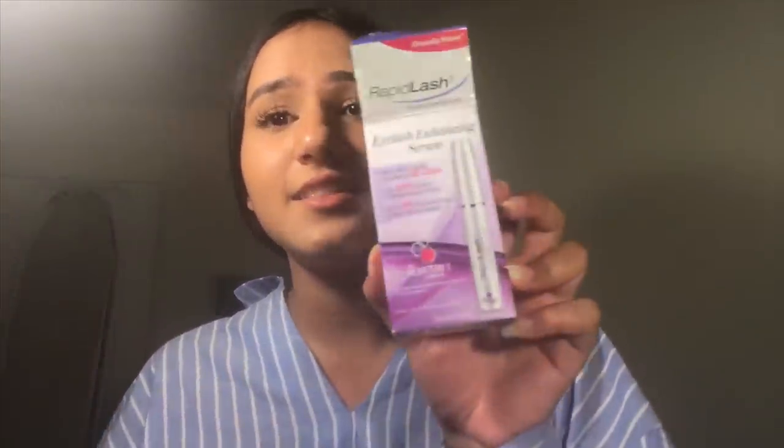Number five: use serums if you can. I had Rapid Lash, which worked great for me, but it costs $36 and it's only a month's supply — so as a student, that's quite expensive. The alternative to serums would definitely be oils, which work great too.